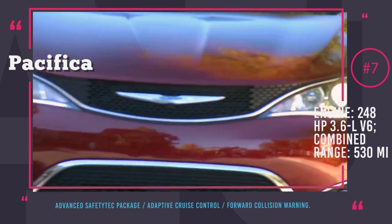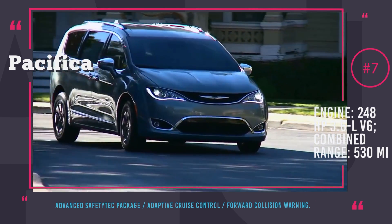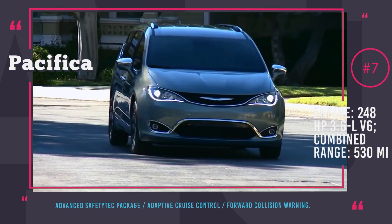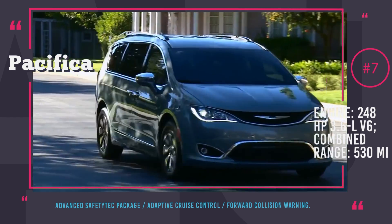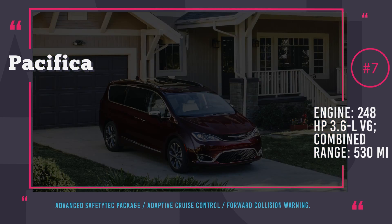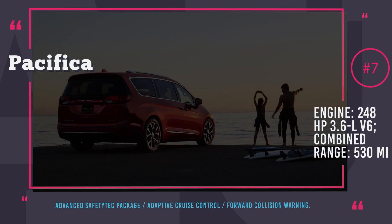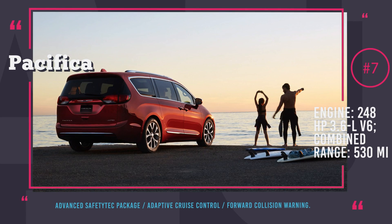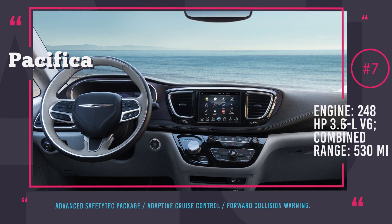This is the only minivan rated as the Top Safety Pick Plus by the IIHS in 2017. However, this rating is only awarded if the optional front crash protection and specific headlamps are installed. These features are part of the advanced safety tag package that includes adaptive cruise control with stop and go, forward collision warning, lane departure warning, park sense front and rear park assist, as well as parallel and perpendicular park assist.